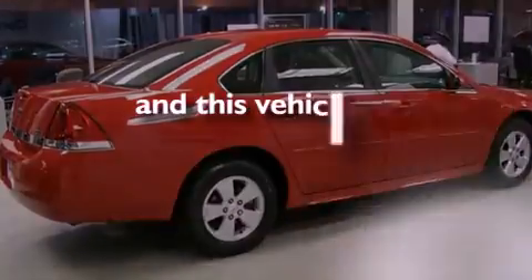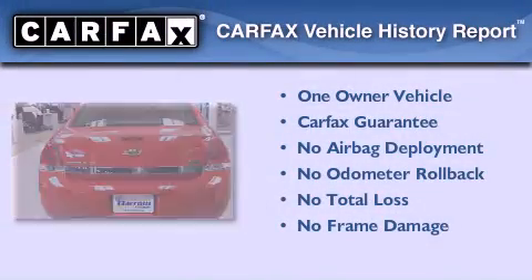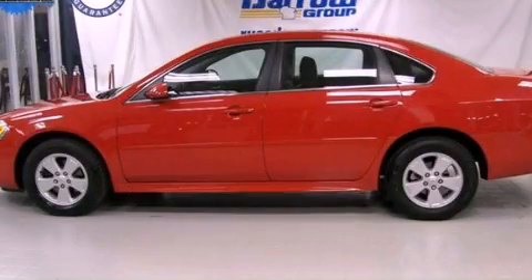This vehicle has fewer than 36,000 miles on the odometer. This Chevrolet has had only one owner, and it qualifies for the Carfax Buy-Back Guarantee. Stop by today and test drive this automobile for yourself.